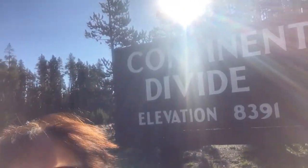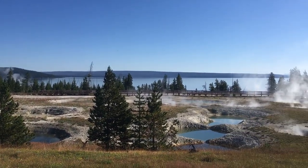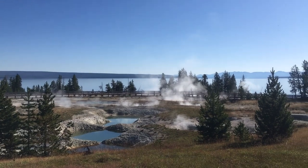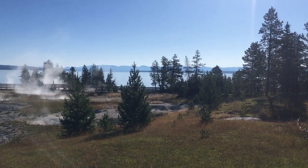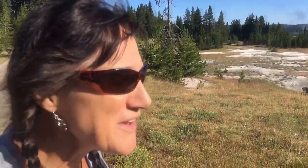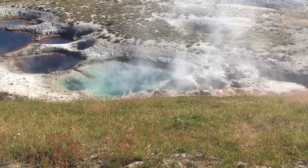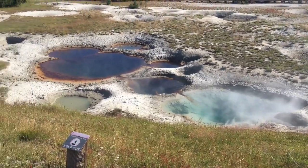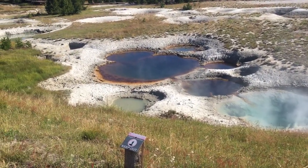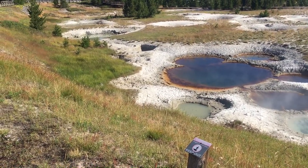Continental divide. This is the West Thumb Geyser Basin, here on the shore of Yellowstone Lake. Yellowstone Lake is the largest lake above 8,000 feet in North America. There are three or four adjacent pools and they're all different colors. These are the perforated pools.